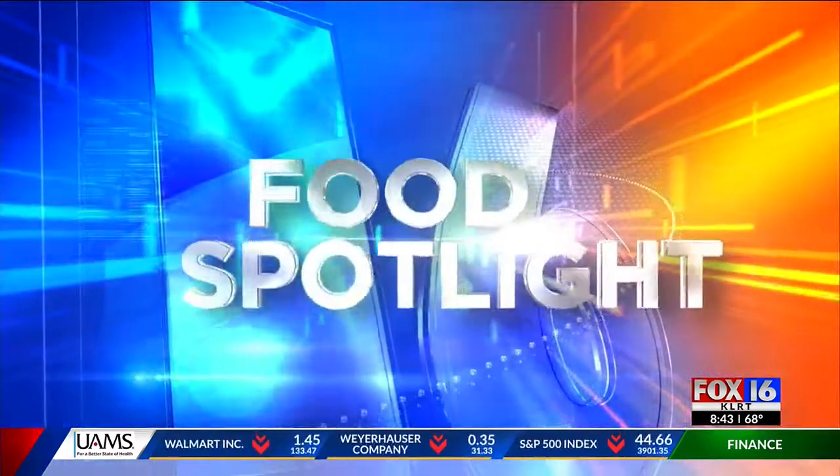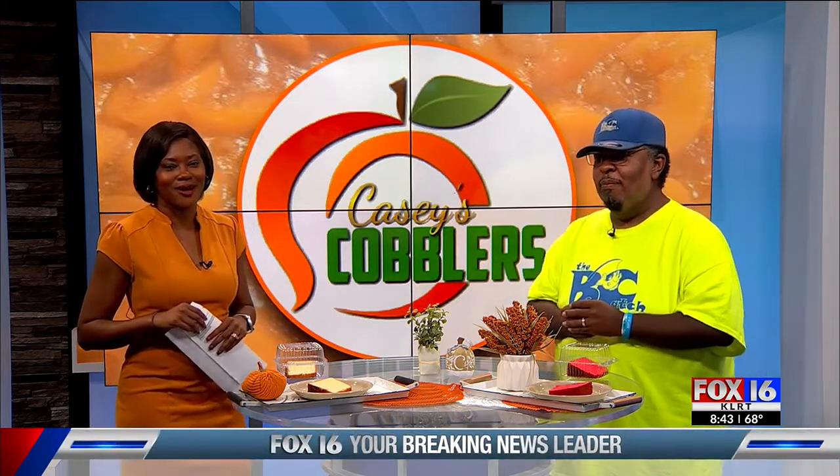It is time for our Fox Food Spotlight, and this week it's a sweet one and it's also all for a good cause. Joining me now is Gary Casey from Casey's Cobblers. Thanks so much for joining me. Before we get to the sweet stuff, I have to talk about the big catch because everything that you bake helps out the big catch. So tell us, what is the big catch?